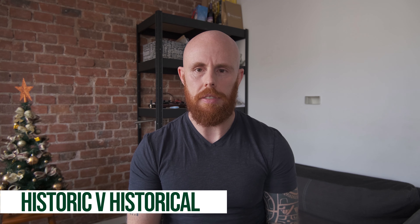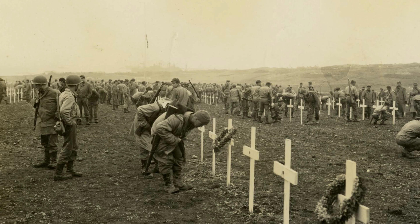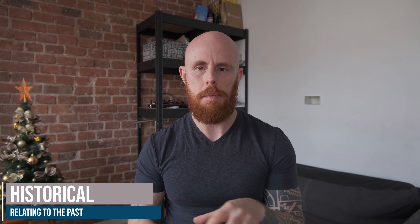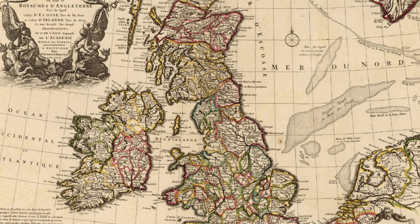Number four: historic and historical — easily confused but they're different. World War Two was historic — it was a historic event because it changed everybody's life. Leicester City winning the Premier League title in 2016 was a historic event — an important moment in the past. Historical, on the other hand, just relates to the past. World War Two was historical because it happened in the past. But this map I'm showing you is a historical map — it probably didn't change people's lives, it simply relates to the past.